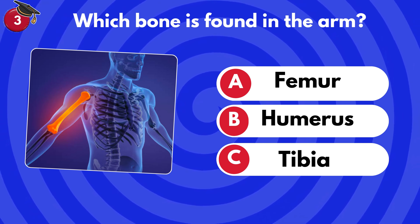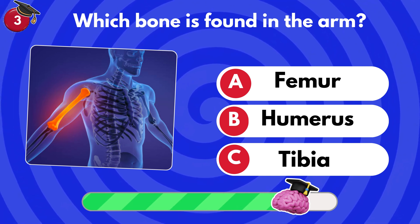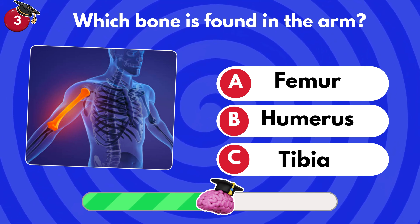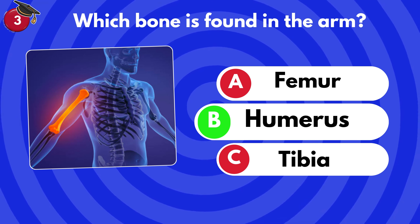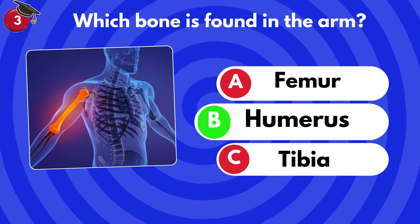Which bone is found in the arm? Femur, humerus or tibia? Humerus.